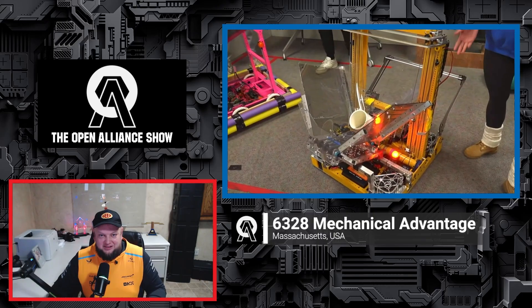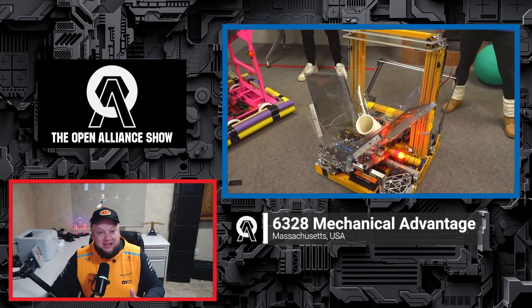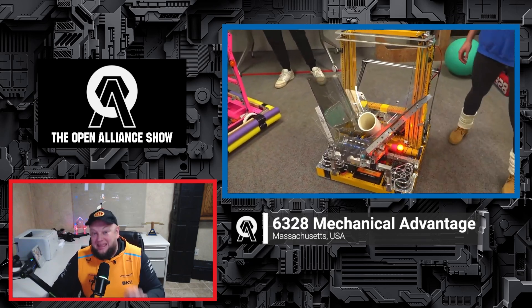Coming up on this edition of the FRC Open Alliance Show, 6328 Mechanical Advantage is back, and holy cow, their progress has been absolutely outstanding.